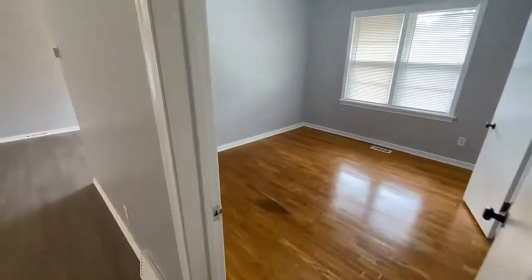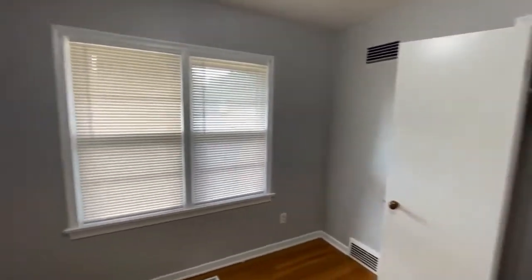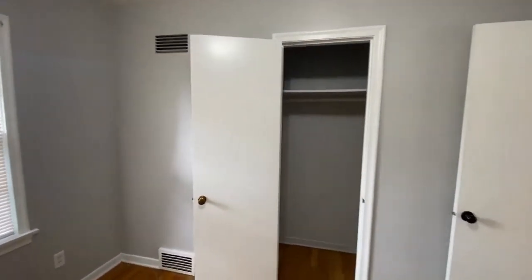And then the third bedroom. Again, two windows in here, lots of natural light, and then a good-sized closet.